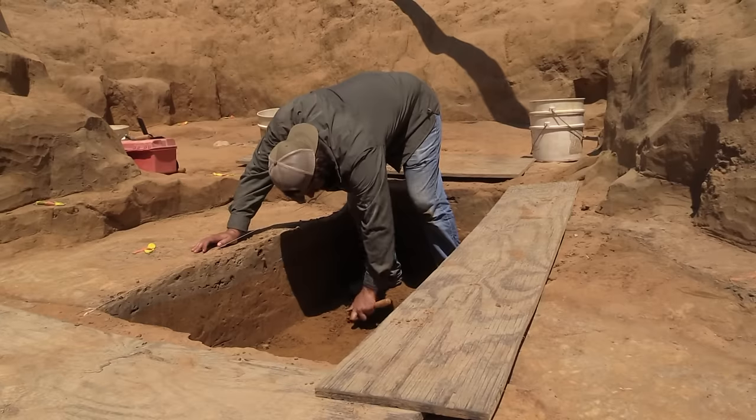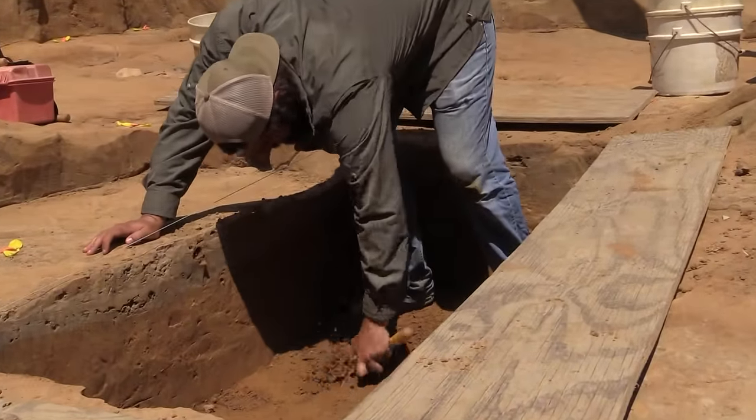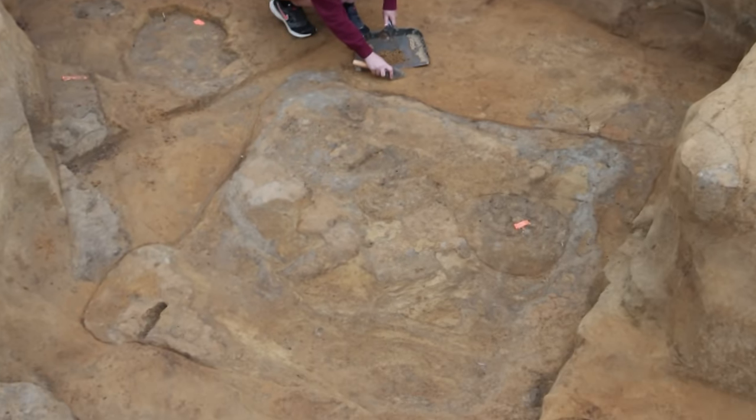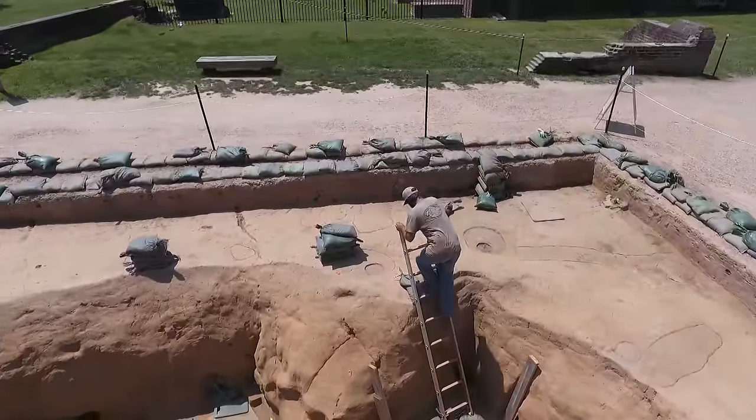It's the month of June and we've finally started the excavation into the well shaft at the base of the cellar here. This is a five foot by five foot well. Bob Chartrand and Marianna Richardson have been doing the bulk of the excavations along with Kelsey Watson and Caitlin Fitzgerald, and I've just been standing here watching them. So here we are two weeks into the process.